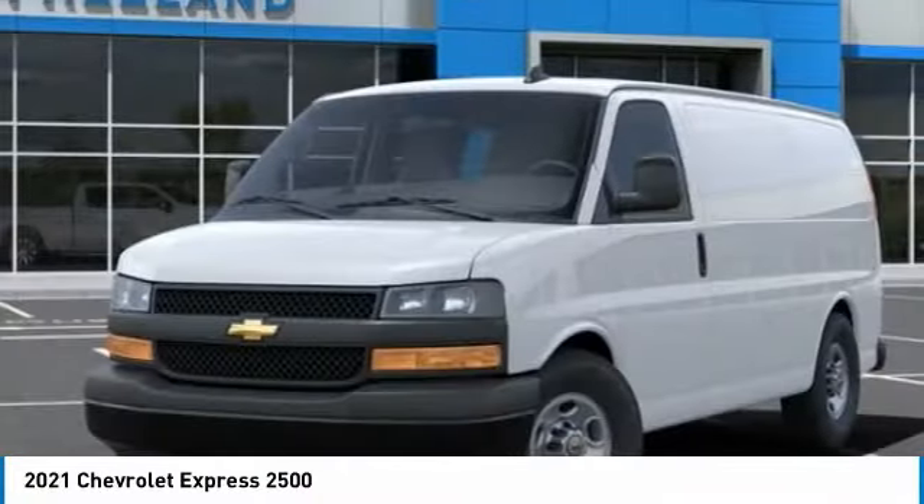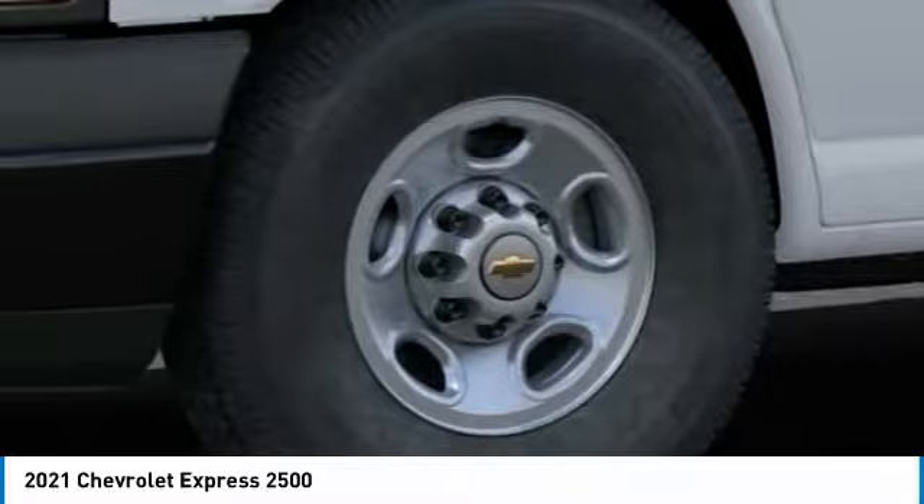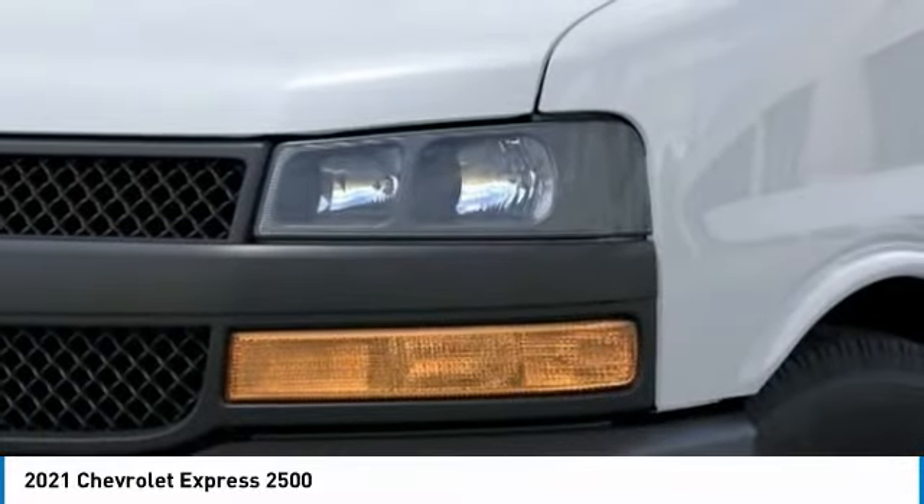The Express offers a passenger van's timeless features of powerful engines and space — space and even more space — and is priced below $35,000.